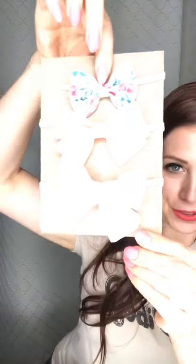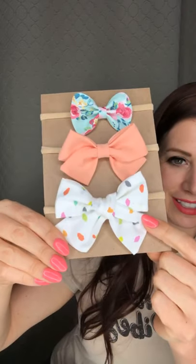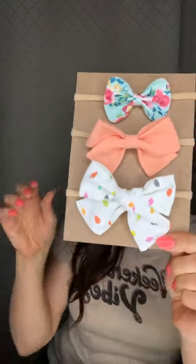This was April bows, so you got this fun little floral one — the peach and the cute little watercolor dot one. Really cute bows. I don't usually do previews of what the next month's sets are going to be, but I'm going to show you the fabrics coming up for the May bows.